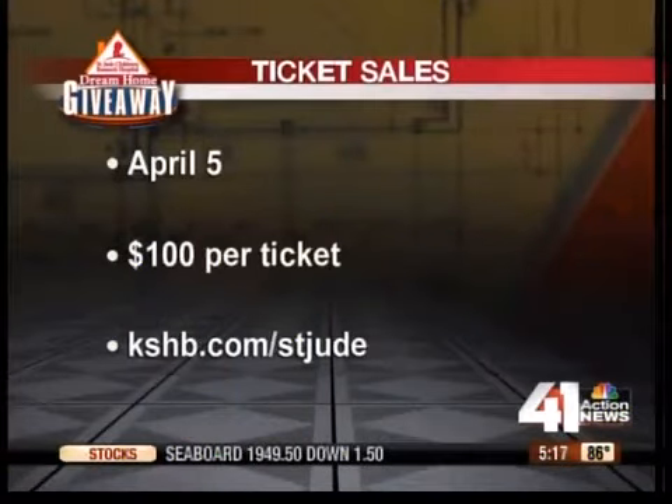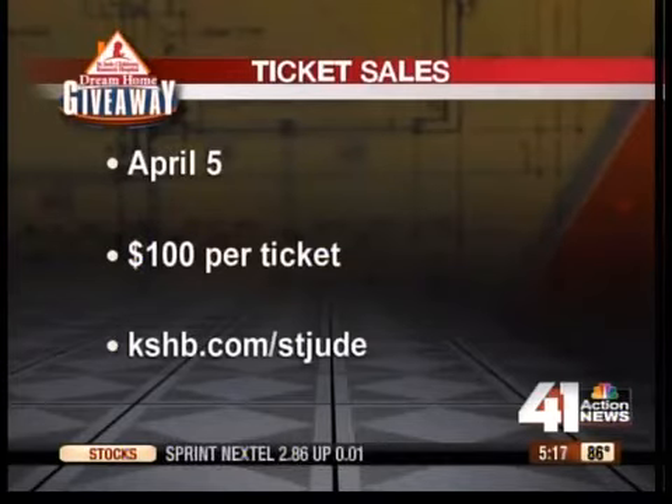Tickets for the St. Jude Dream Home go on sale April 5th. They cost $100, and only 9,500 are available. You'll find more ticket information at kshb.com/StJude.